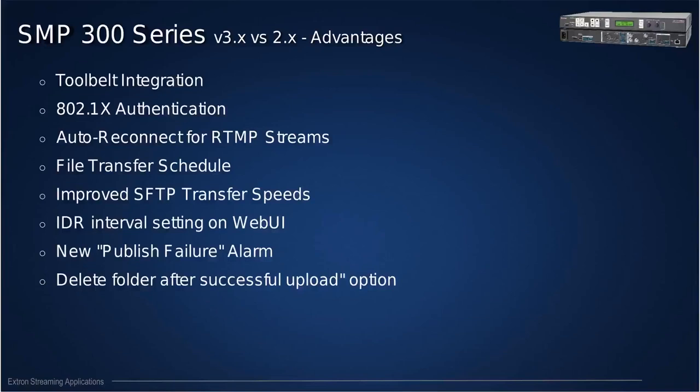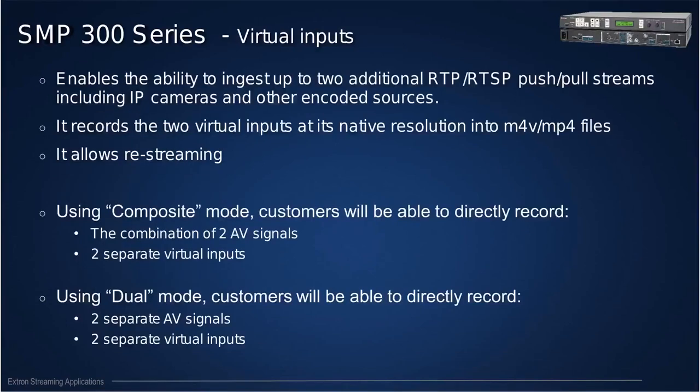The IDR interval control is particularly important for those using the latest version of Wowza, as there were issues with the HLS slicer on previous firmware releases. We've also added publishing failure alarms — if publishing from the SMP to Opencast fails, this can be reported to a control system or trigger an email to your system administrator. Additionally, if you have a specific retention policy and don't want to keep content on the unit's hard drive, you can now automatically delete folders and content after a successful upload.